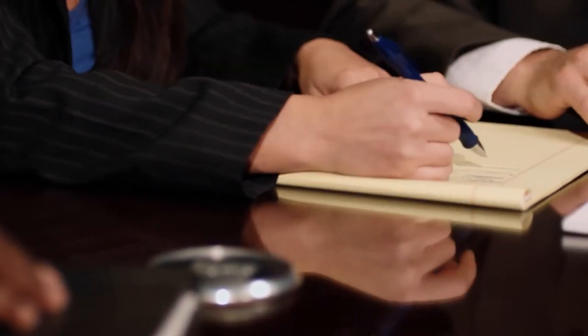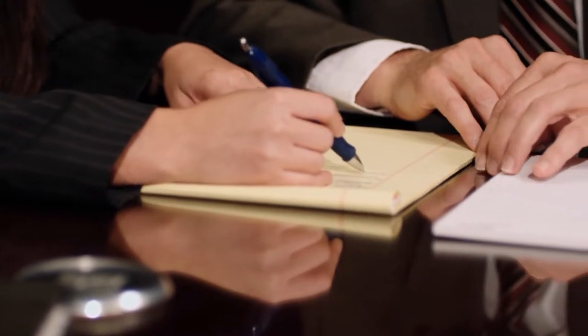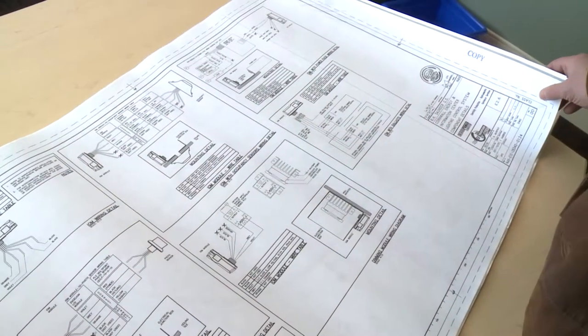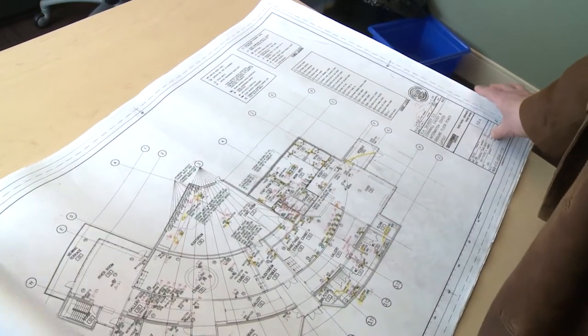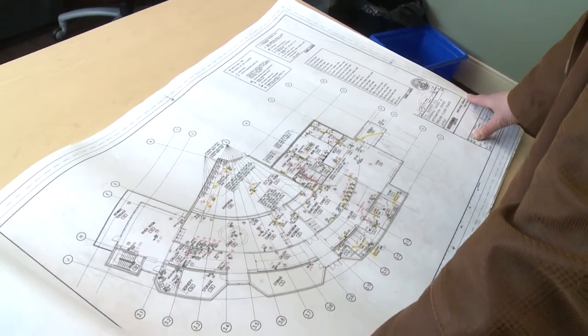Discussions with stakeholders into the feasibility of reopening the center eventually led to OPG's approval of plans for a modern, off-site visitor center that would be designed with the most advanced environmental and engineering features.